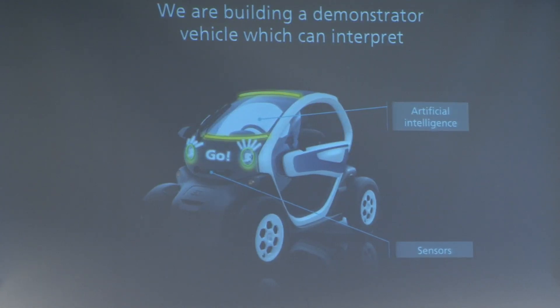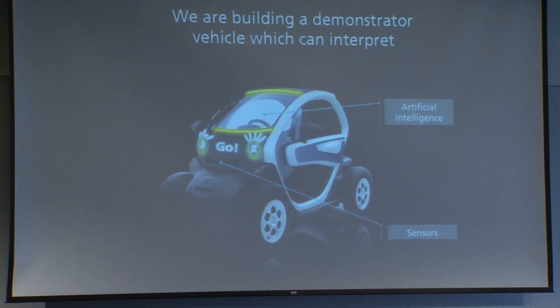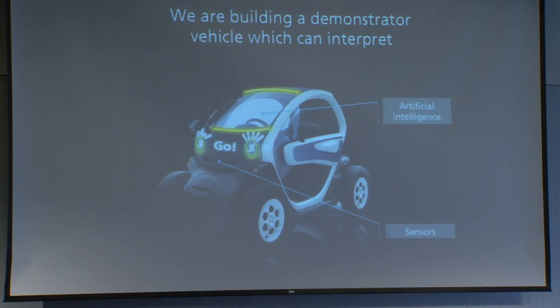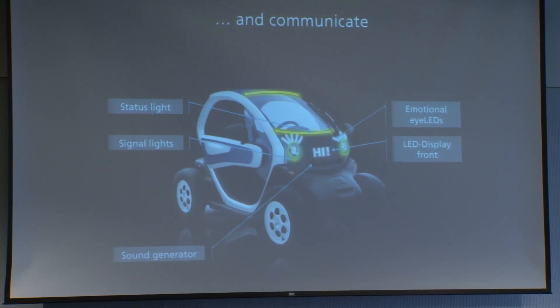In our mobility innovation lab, which you are all invited to come visit in Stuttgart, we're modifying a fully electric Twizy vehicle with sensors, which allows us to track movements and understand gestures and signals. The vehicle can also communicate with signal lights, an LED display panel, and a sound generator, to try to get the attention of pedestrians. But still little is known about the effectiveness of pedestrian warning signals.